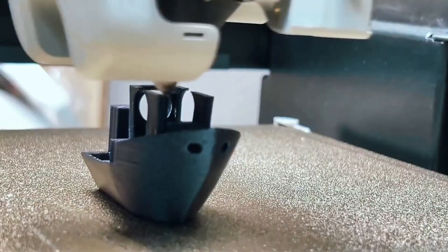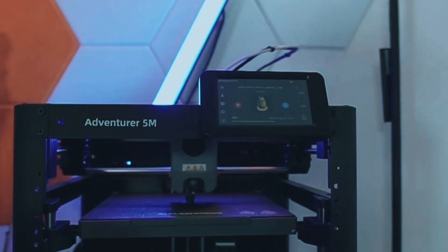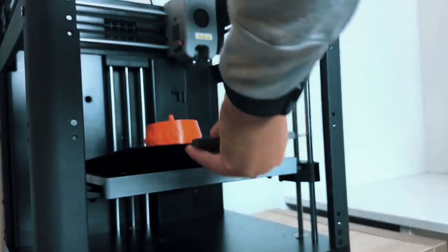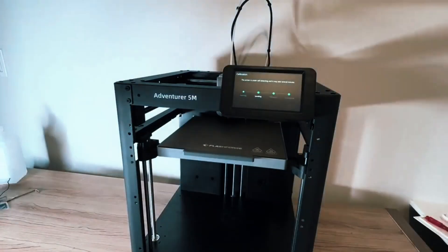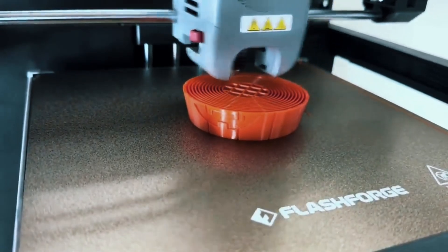Keep it running smoothly by regularly cleaning the nozzle and platform. If anything goes wrong, just check the Handy App FAQ for easy solutions. It's built to be low-maintenance and user-friendly. The FlashForge Adventurer 5M is fast, smart, and super easy to use. Whether you're a hobbyist or a pro, this 3D printer delivers quality and convenience in one sleek package.